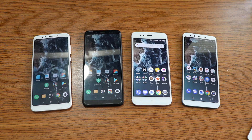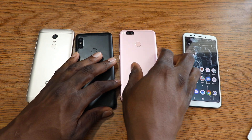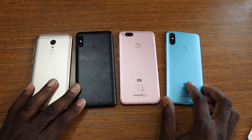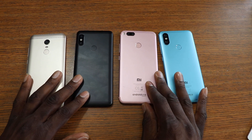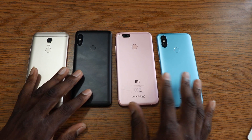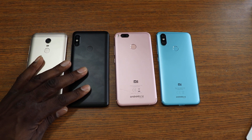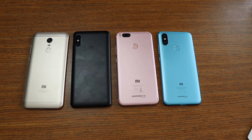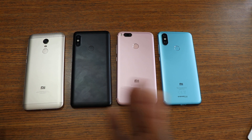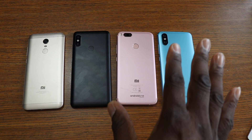Let's start with hardware. Flipping them over, you can see they all have a fingerprint reader on the back and cameras — but this one has a single camera while these have dual cameras. I didn't bring the S2 because my daughter picked that one, but the S2 is right in line with these phones.